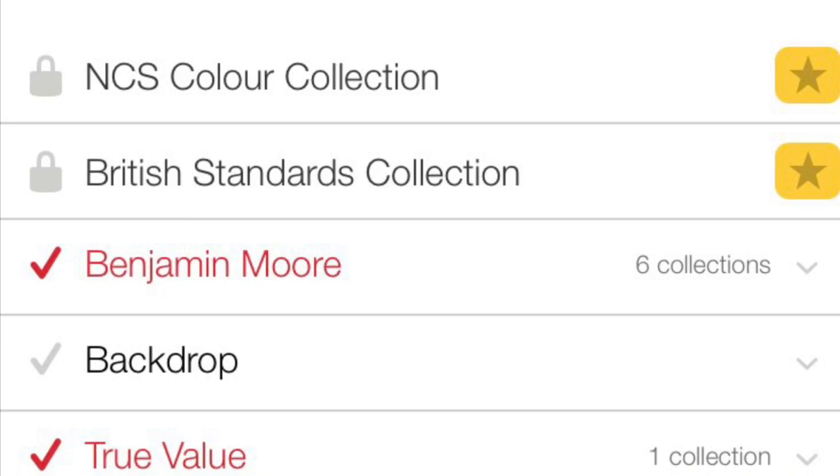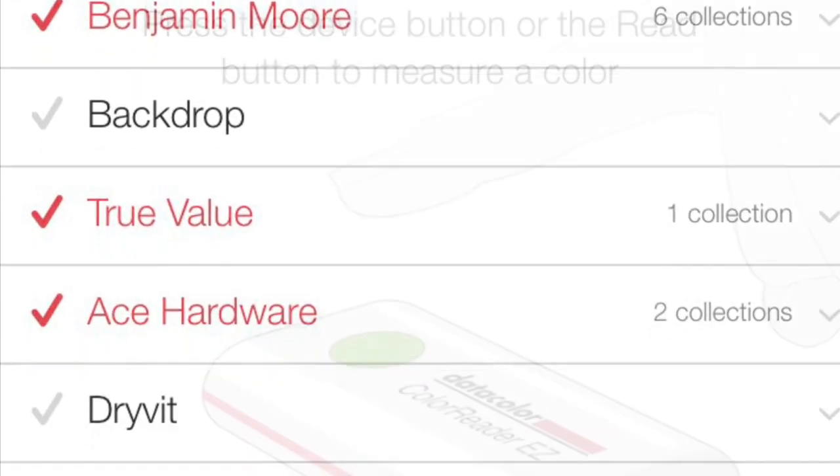It's compatible with a variety of collections at different retailers. You just pick them and push the button.